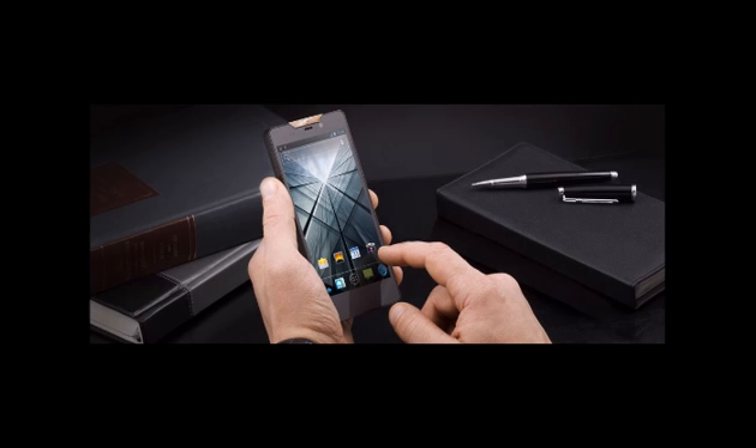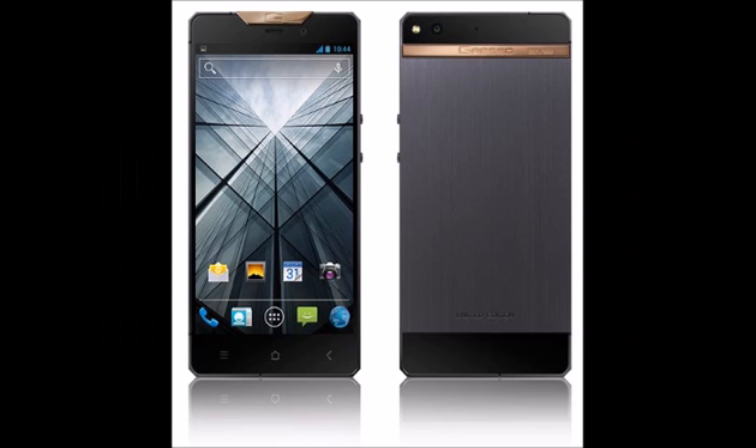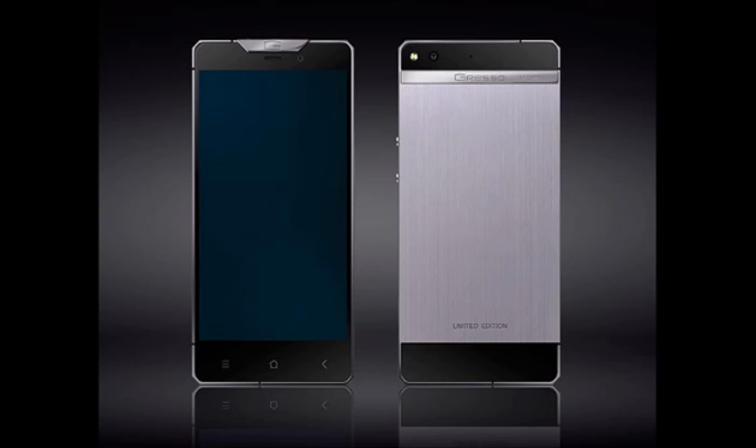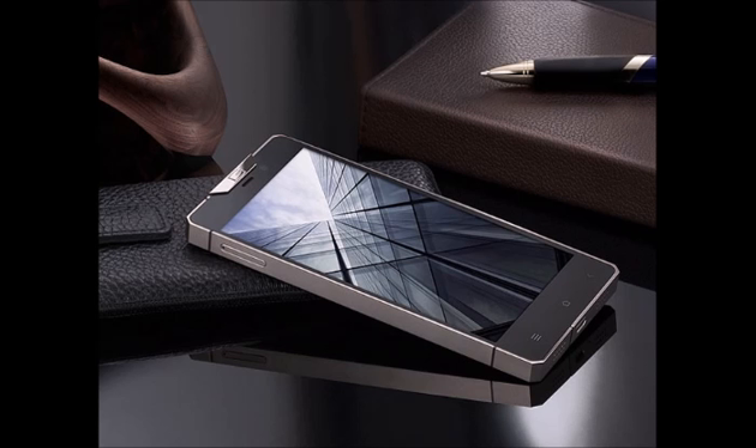Talking about the specifications and features of the handset, it has a 5-inch Full HD display screen with a resolution of 1920x1080 pixels and Gorilla Glass protection. The phone is also powered by a 1.5 GHz quad-core CPU, supports 32GB internal storage and 2GB RAM.